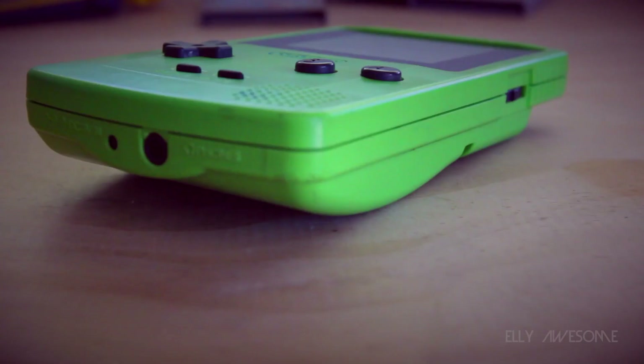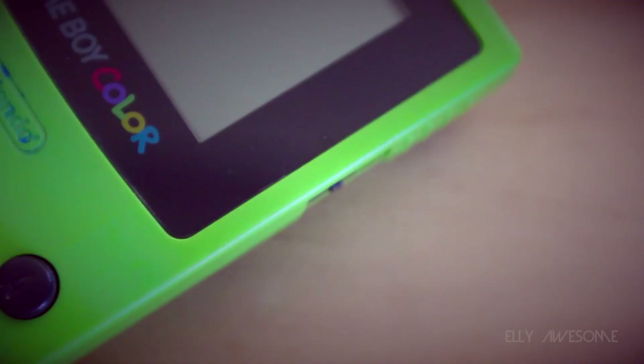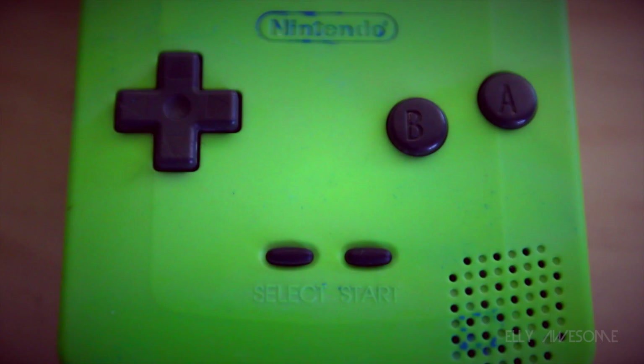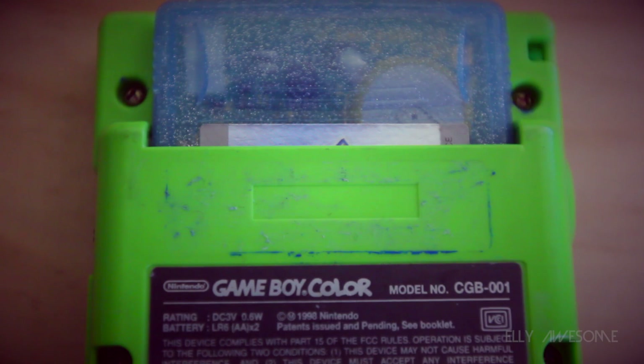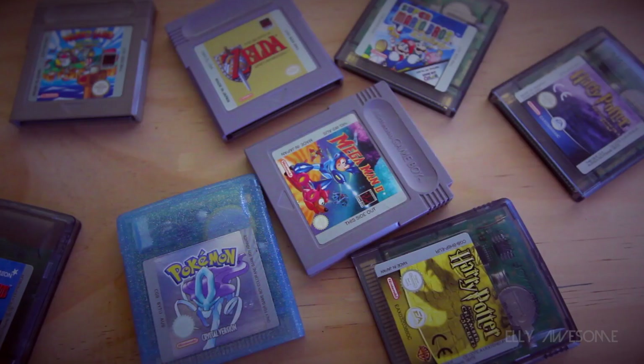The Game Boy Color was immensely popular in its time. It was part of what's called the 5th generation era of computer and video games, also known as the 32-bit era, 64-bit era, or the 3D era, which spanned from approximately 1993 to 2001. The three main competing consoles at the time were the Sega Saturn, the PlayStation 1, and the Nintendo 64. During this time the Game Boy was dominating the handheld market because of its quality, battery life, price, and library of game titles.